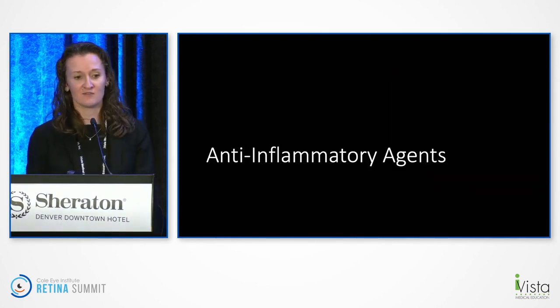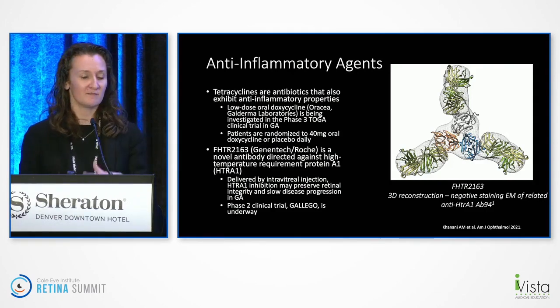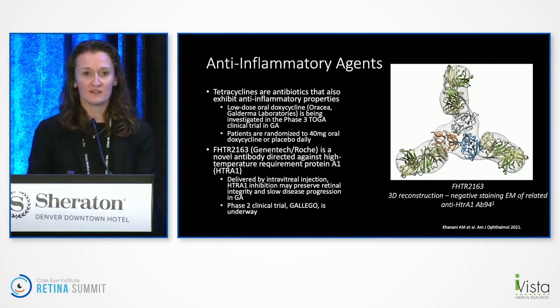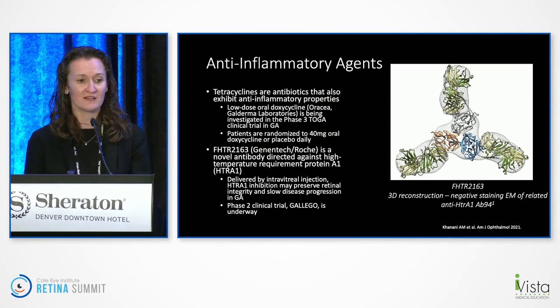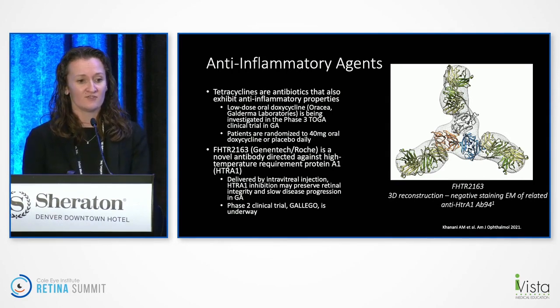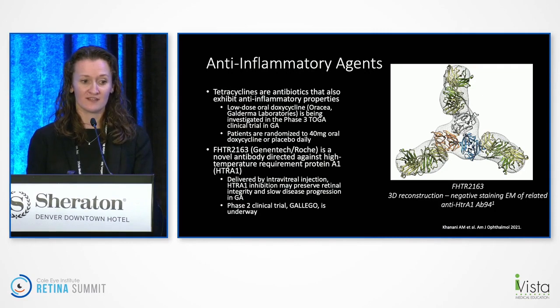The next target is anti-inflammatory agents, some of which I didn't initially think of as being applied to geographic atrophy. One approach being looked at is tetracyclines — an antibiotic that also has anti-inflammatory properties — being investigated in the phase III TOGA study. Genentech has FHTR2163, an antibody directed against the high temperature requirement protein A1 delivered via injection, and the phase II GALLEGO study is looking at this.